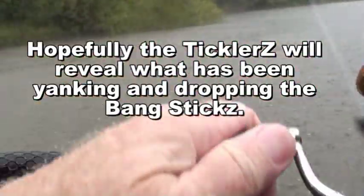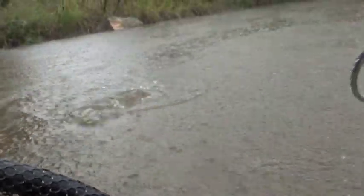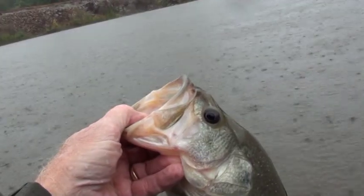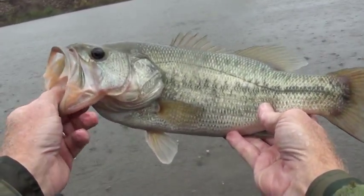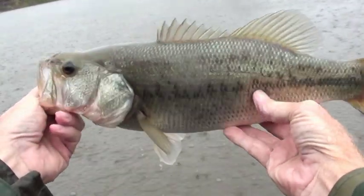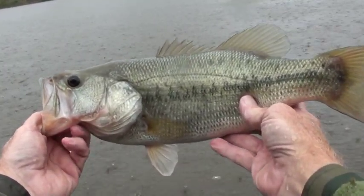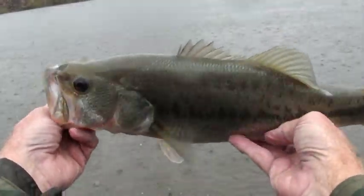Well I guess we'll get to see what that was — yanking on the Bang Stick. That's another merry Christmas. Today is just like Christmas except it's raining, not snowing. Beautiful fish. I don't know if I'm gonna catch anything else before I get out of here because I'm on the way back. But if I do I'll film it, and if not, I'll see you later. Thanks for coming along. God bless. And it's good to be back.